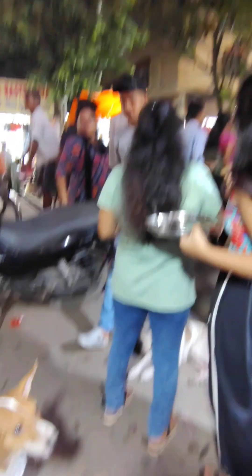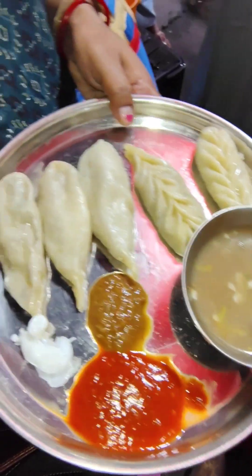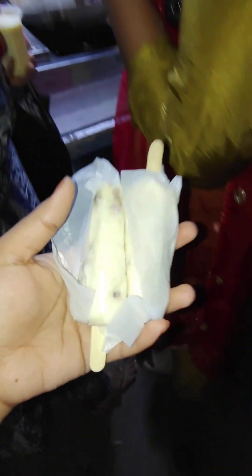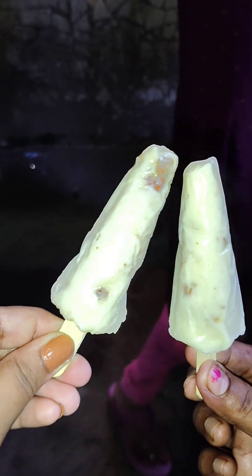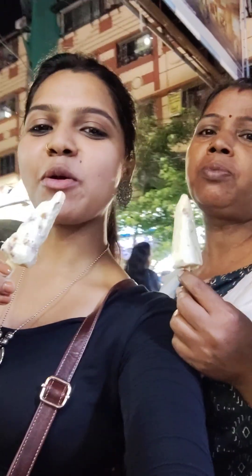We have a lot of food at the shop. We have a momo platter with chicken and steamed momo. We have mayonnaise, red chutney, and green chutney. It feels nostalgic.